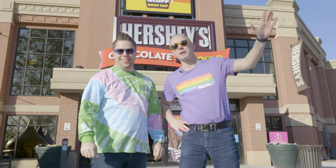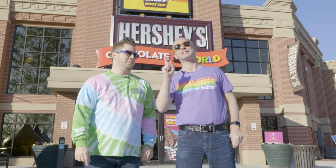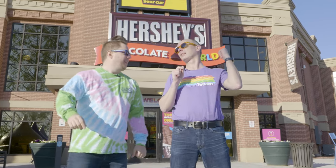Hi everyone, I'm Matt and I'm Eric and we are here at the Hershey's Chocolate World attraction to give you a sneak peek at everything that's new for this season. Let's head inside, but first I've got something sweet to show you. Let's go!